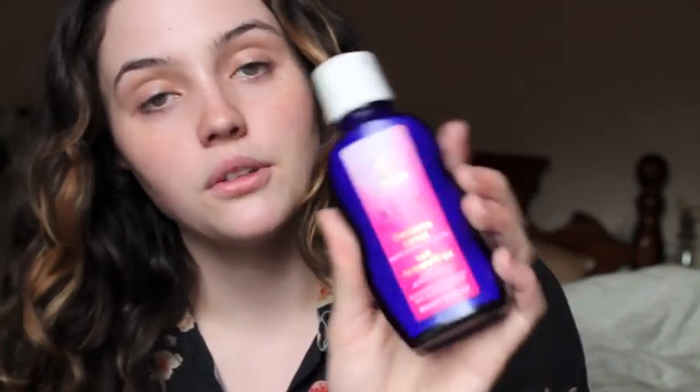Sometimes I cleanse with this Valeda Wild Rose Cleansing Lotion. It's like a lotion — you massage it into your face and then wash it off, or you can remove it with cotton pads. It smells really nice and it's so gentle, though it's on the pricier side. I also sometimes use this Charcoal Facial Detox from Destiny Boutique. I don't know much about charcoal on skin but it seems to work pretty well.